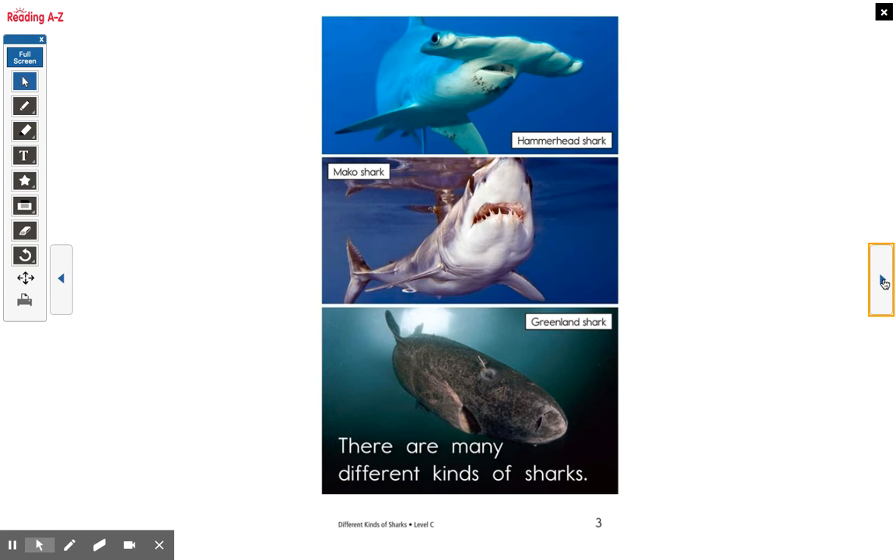I'll read the first page, and then you boys and girls read with me. There are many different kinds of sharks. All together: there are many different kinds of sharks.